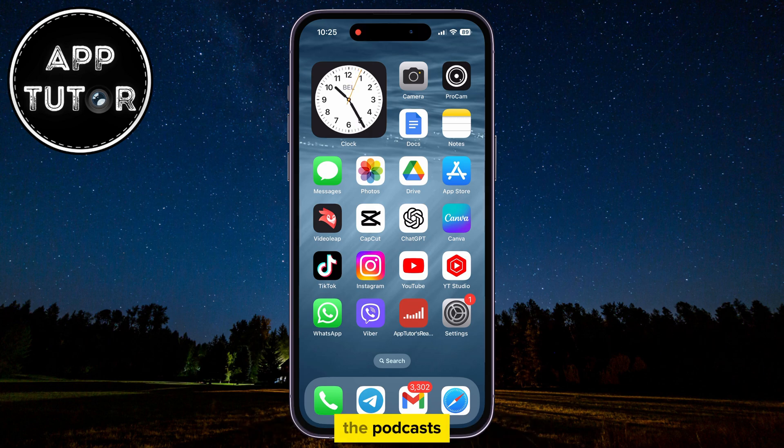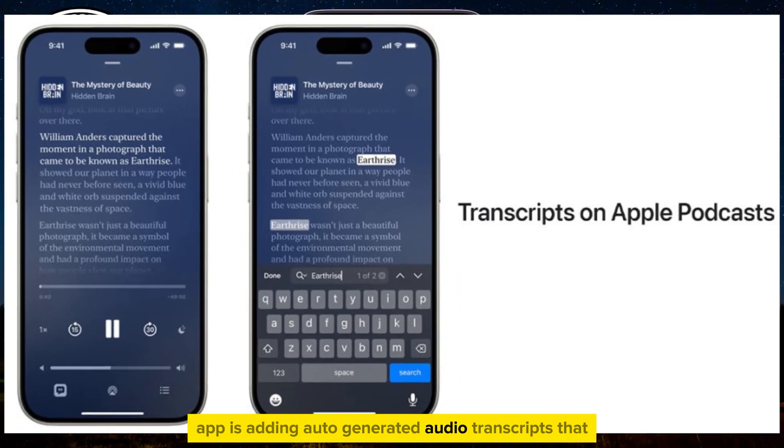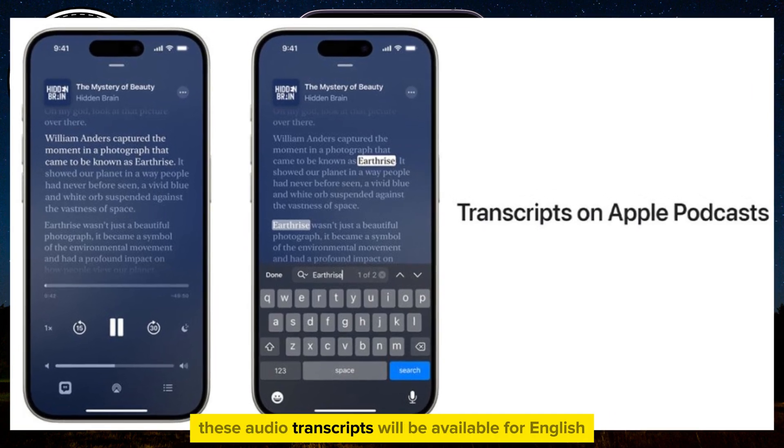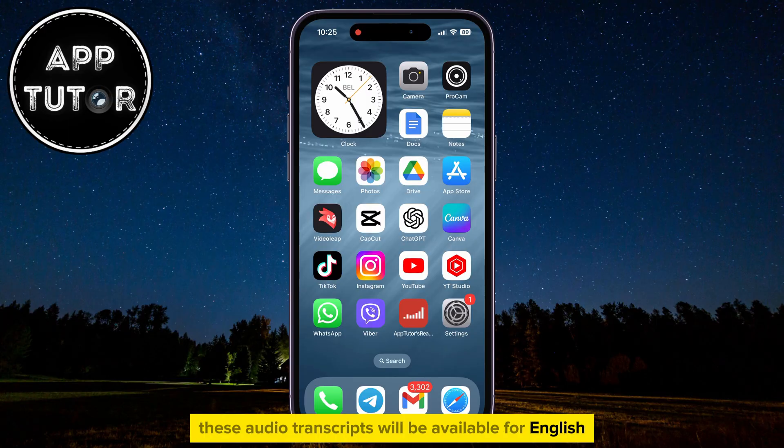The Podcasts app is adding auto-generated audio transcripts that people can use to search for specific words or phrases. These audio transcripts will be available for English, French, German, and Spanish languages at the beginning, and you can search for a specific word or phrase in order to go to that specific point in a podcast episode.